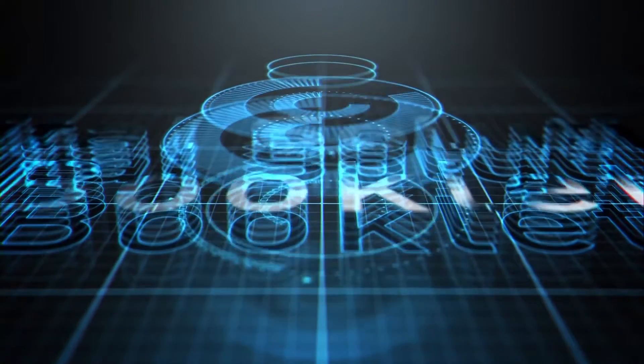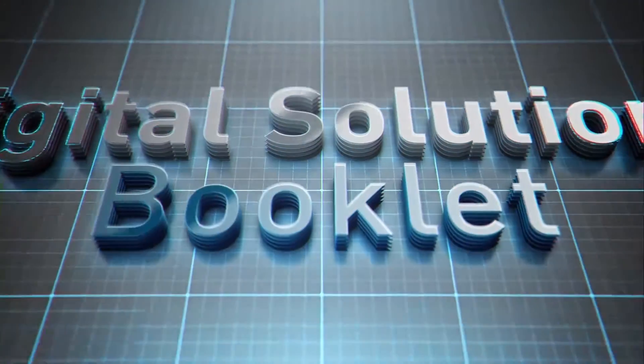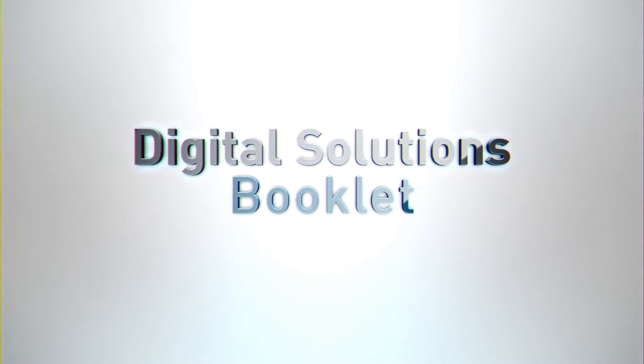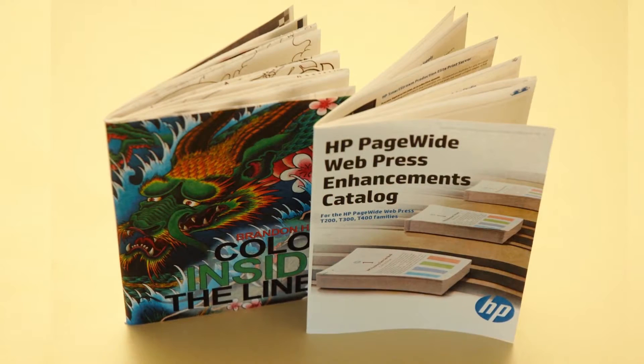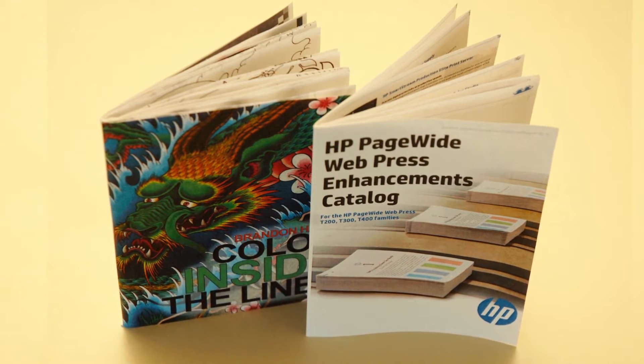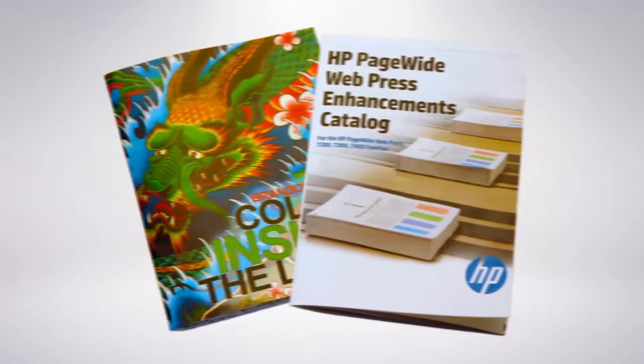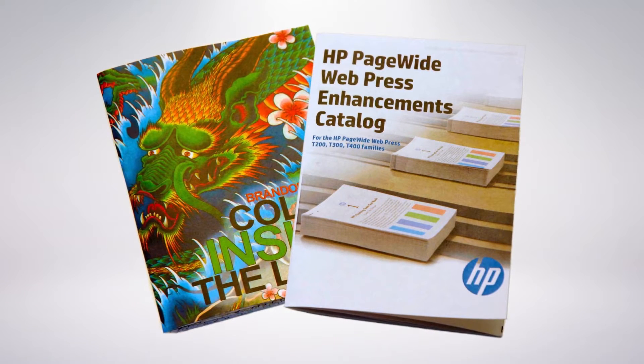Welcome to the revolution in booklet printing. Digital printing is conquering booklet production. Flexibility and variability are convincing. We will present this to you at our live production of two different booklet products.